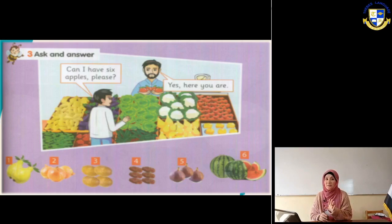Can I have four potatoes please? Yes, here you are. How much is that? To ask about the price. Number four: can I have six dates please? Yes, here you are. What about number five?